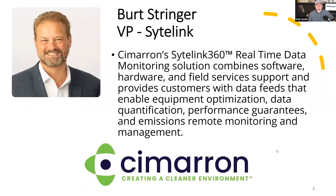Bert Stringer is VP at SightLink. He's been with Cimarron since 2020, leading up the service group and now rolling out their real-time data monitoring solution software. He's been in the oil and gas service industry for almost 20 years. It's a really exciting time — we're starting to really implement AI, machine learning, and technology into the services side of the business.